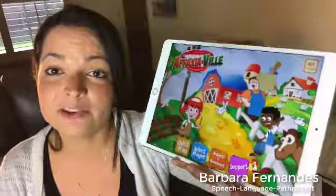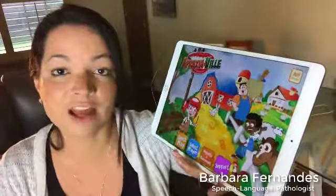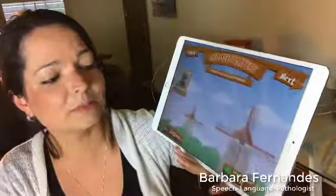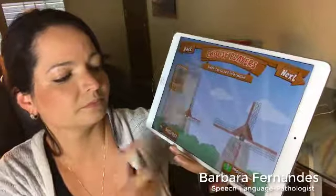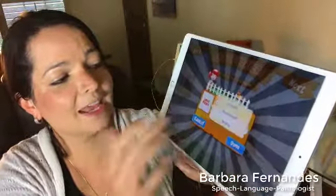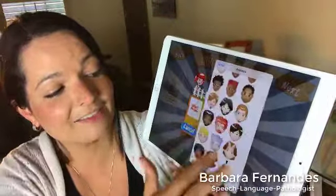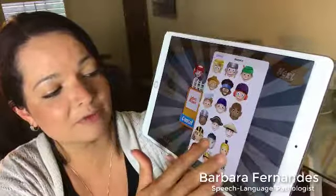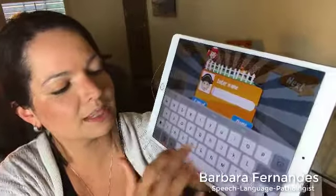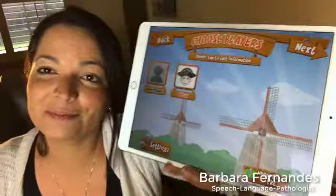I'm going to go ahead and open Apraxiaville as a fresh app so you can take a look at what it looks like. The fun thing with Apraxiaville is the app has step-by-step directions on how to use it, so you don't have to be familiar with the app to learn how to use it. I'm going to click on 'Select Player' to add a new player and I'll turn off the instructions since I'm here giving you instructions.